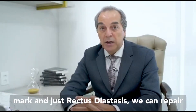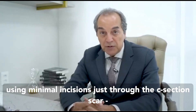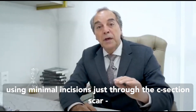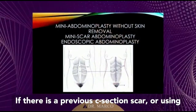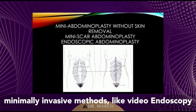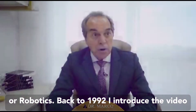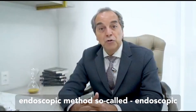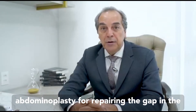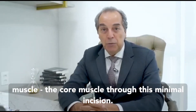But for those that don't have redundant skin, no stretch marks, and just rectus diastasis, we can repair using minimal incisions just through the C-section scar, if there is a previous C-section scar, or using minimally invasive methods like video endoscopy or robotics. Back in 1992, I introduced the video endoscopic method — so-called endoscopic abdominoplasty — for repairing the gap in the core muscle through this minimal incision.